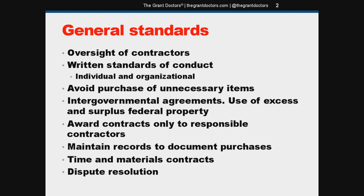Here are some of the general standards for procurement. Right off the bat, you need to maintain proper oversight of your contractors to make sure they are living up to their obligations. The regulations don't specify how to do this — that's up to you. At the very least, your procedure should be in writing, and it should assign oversight responsibilities to a person by title, not by name, who will oversee each contract and maintain all the records.